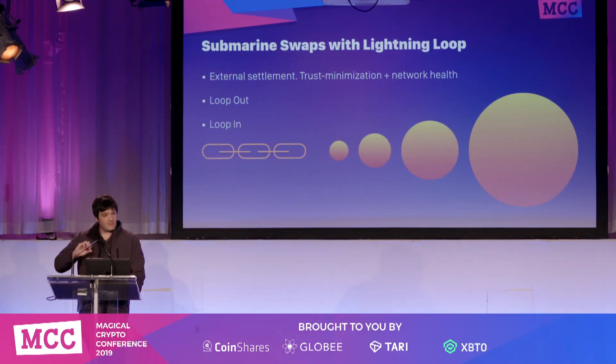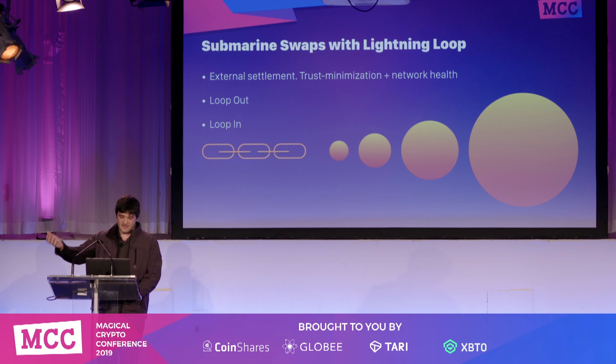We built this out as a service. The big things we're focusing on are trust minimization and network health. A lot of liquidity services say 'I'm a liquidity provider, pay me for liquidity,' but that's only a small subset of people actively creating this as a business. With Lightning Loop, you can go to any node in the entire network and do the swap and get inbound liquidity from any node — we strongly believe that provides the most health and strength for the network. Loop out is to loop from Lightning onto the chain, and loop in is to go the other way.